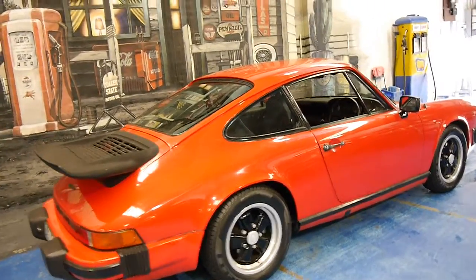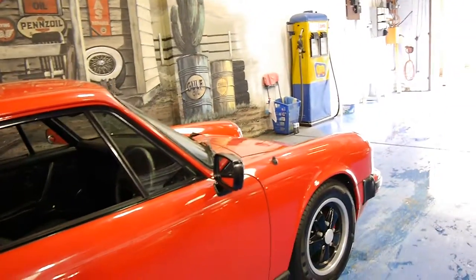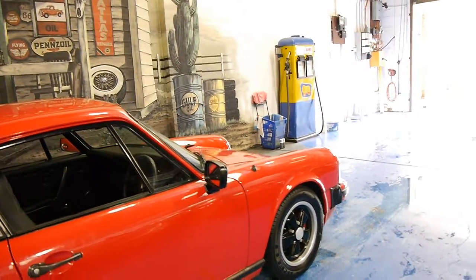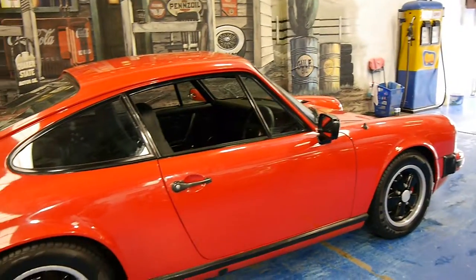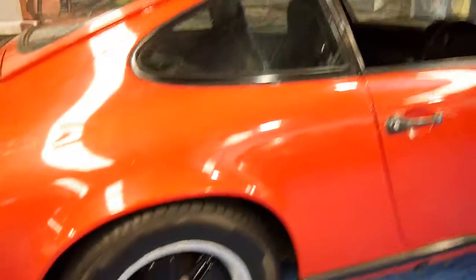This particular car is actually an import, and it was originally a left-hand drive. But it's been here since the mid-90s, and it's got a huge amount of receipts. The car looks gorgeous, right down to its near-new Pirelli tyres, front and back.